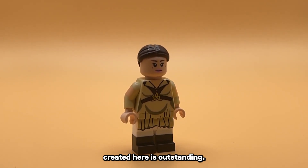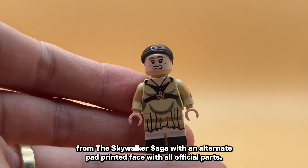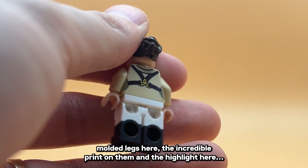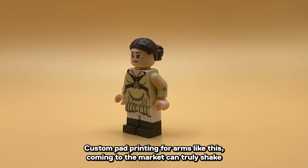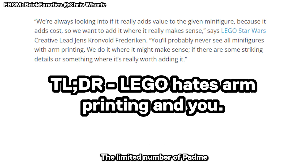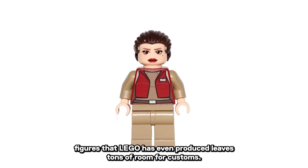The Preggers Padme that GCC created here is outstanding — a direct rip from the Skywalker Saga with an alternate pad-printed face and all official parts. Note the dual-molded legs, the incredible print on them, and the highlight here: the immaculate arm printing. Custom pad printing for arms like this coming to the market can truly shake things up. The limited Padme figures that Lego has even produced leaves tons of room for customs.